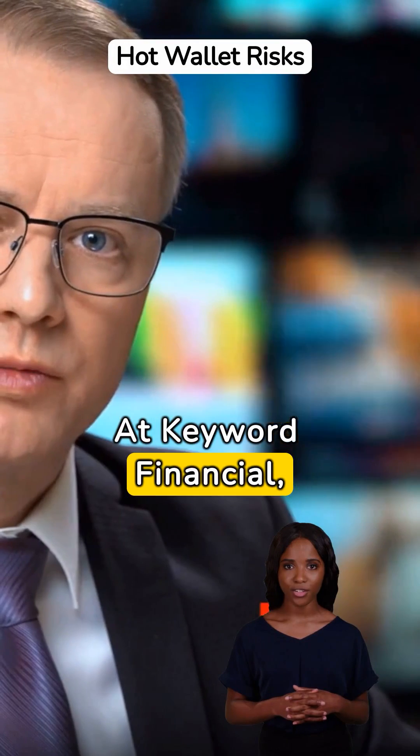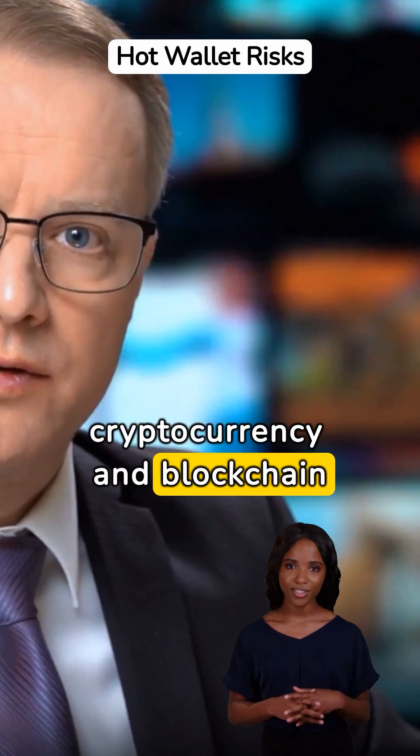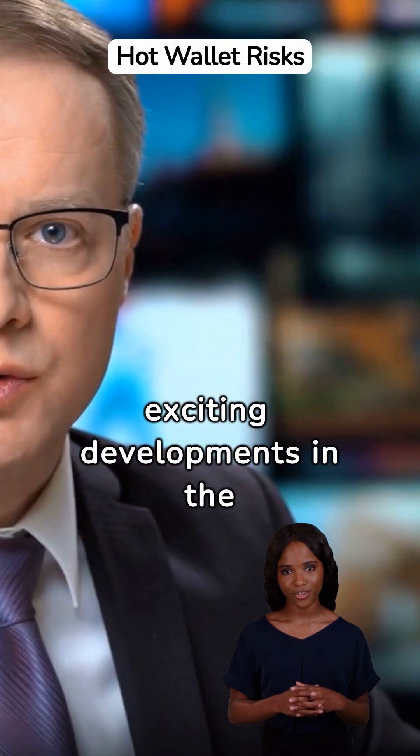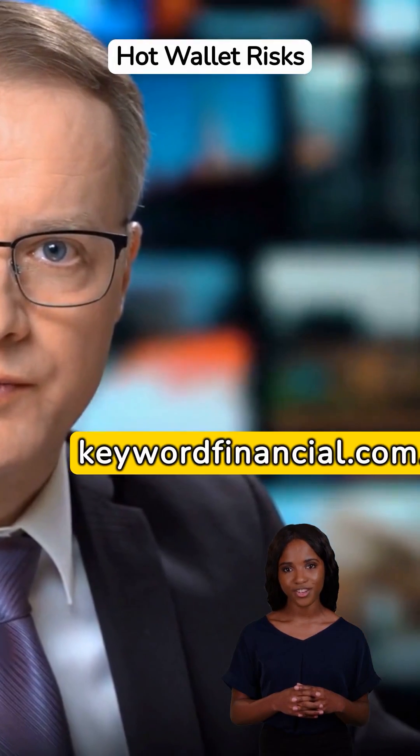At Keyword Financial, we're always keeping an eye on the latest cryptocurrency and blockchain projects. For the most up-to-date information on exciting developments in the crypto world, be sure to visit our website at keywordfinancial.com.